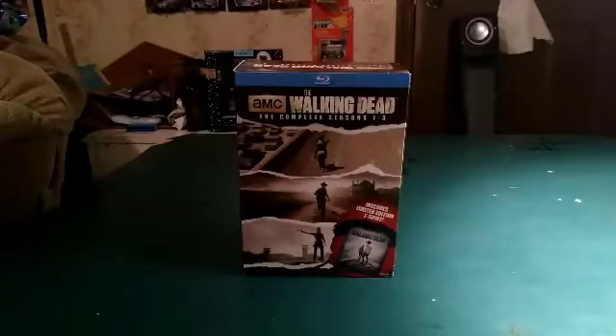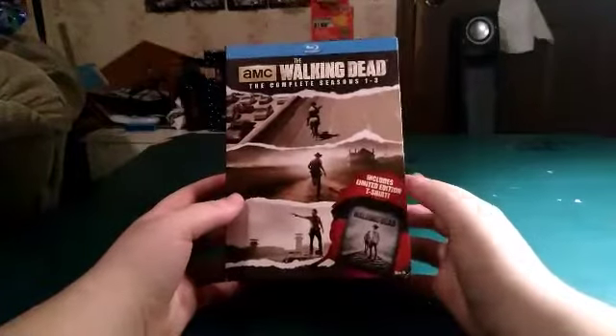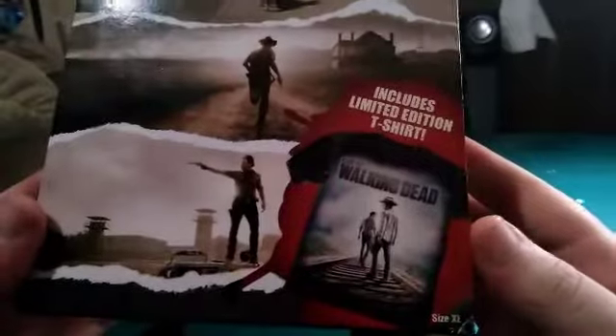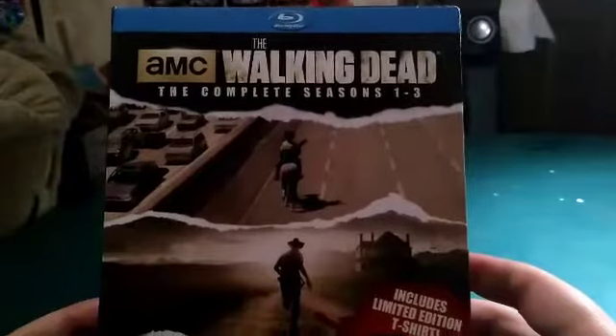We're not going to be looking at all of them — we're going to be looking at one at a time, starting with season one. Tomorrow's video will be season two, and next day's video will be season three. You notice that it says includes limited edition t-shirt, and it did come with a shirt — I'll show you that in a minute. The top says AMC The Walking Dead, the complete seasons one through three. Honestly, out of the three, season two was my favorite — I love the farm season.